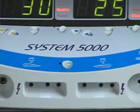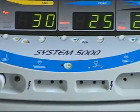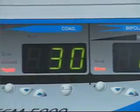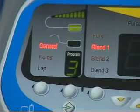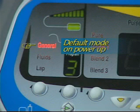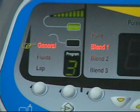The System 5000 is the most modern and sophisticated surgical system of its kind, enabling the user to easily match the clinical energy output to the type of procedure being performed. It has three specialty modes: General — the default mode on unit power-up, designed to provide optimum performance for open surgical procedures. General can be used for all types of surgical procedures, but does not provide the unique advantages of the Lap and Fluids modes.